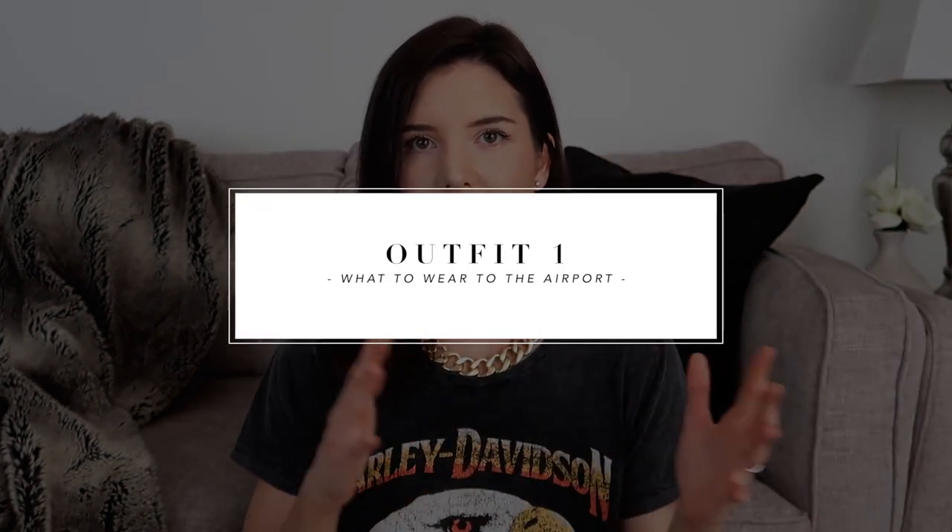Each of the outfits I'm going to be layering on more and more pieces, because whenever I travel I always get really cold. I like to have all those layers, and then it's nice to be able to peel them off if you need to as well. So for this very first look, this is something I really love wearing to the airport.